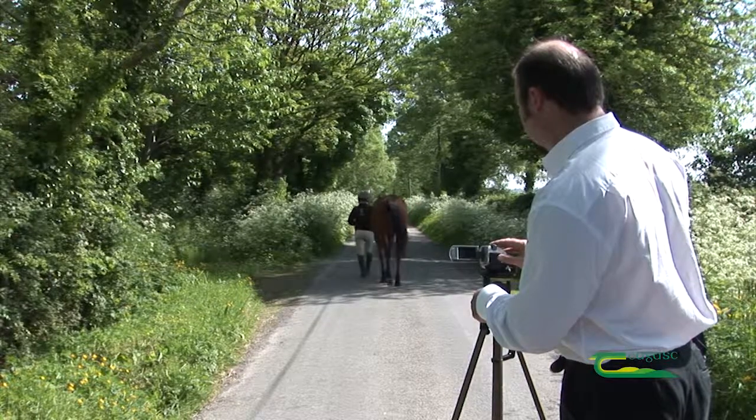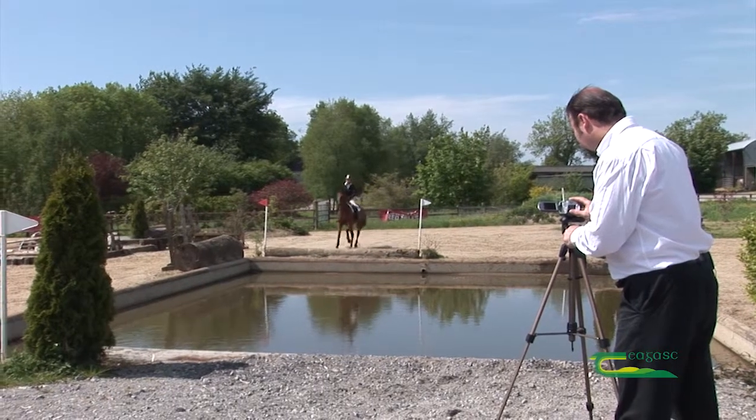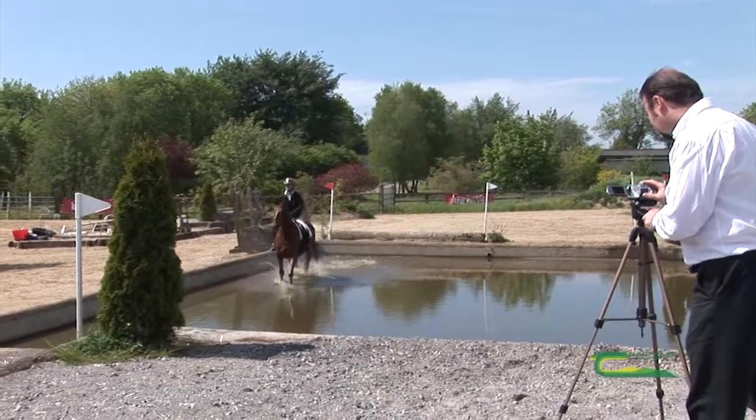Your video will act as the first real look at your horse, so therefore it is up to sellers to produce the best quality video that they can to show off the best attributes of their horses and get potential buyers through the farm gate.